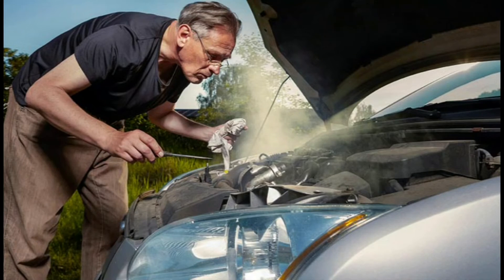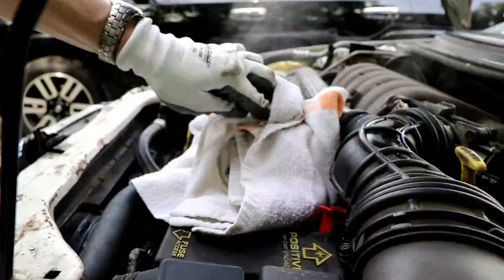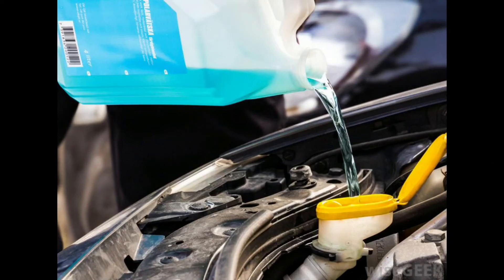Do not open the radiator while the engine is hot. After doing so, you must try to find the main cause of overheating and check if any of the above-mentioned reasons have occurred. Once the engine has cooled down, you can open the radiator cap or reservoir to check the coolant level — do it slowly with the help of a rag or cloth to release the air pressure.